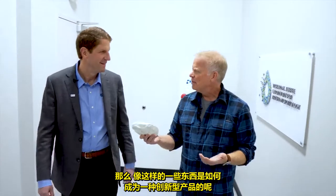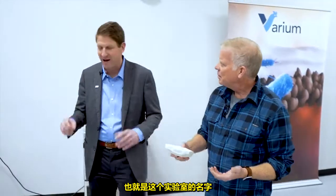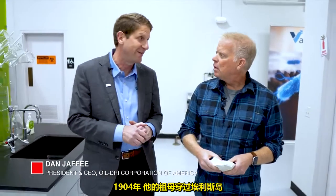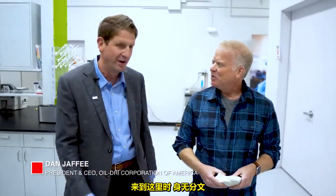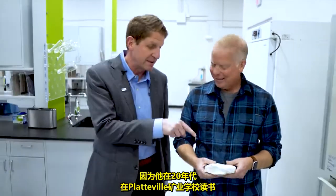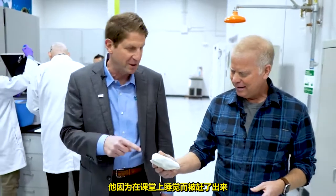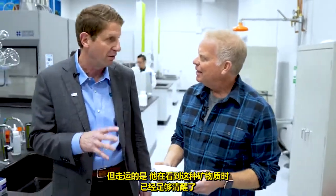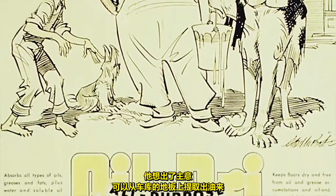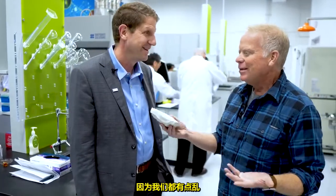So how does something like this become an innovative product? It's a great story. My dad, Richard Jaffe, who this lab is named after, had an unwavering belief in the American dream. His grandmother came through Ellis Island in 1904 without two nickels to rub together, and her son — my grandfather — started this business in 1941. He was at the Platteville School of Mines in the 20s on a basketball scholarship. He got thrown out for sleeping in class, but luckily he was awake long enough to see this mineral. They say necessity is the mother of invention — in the 40s he came up with the idea of taking oil off garage floors.